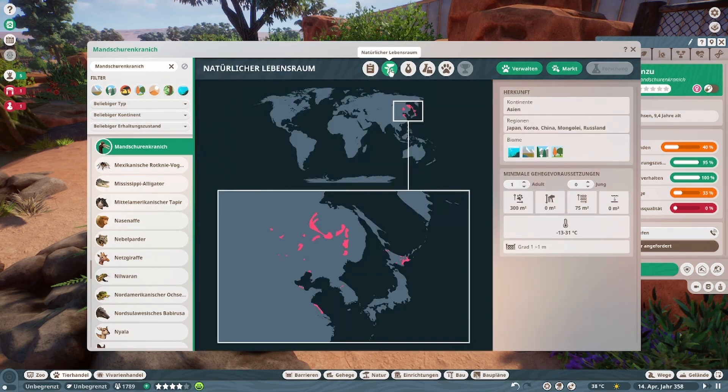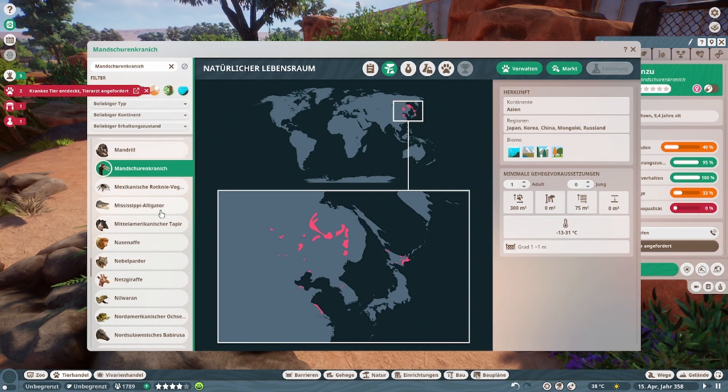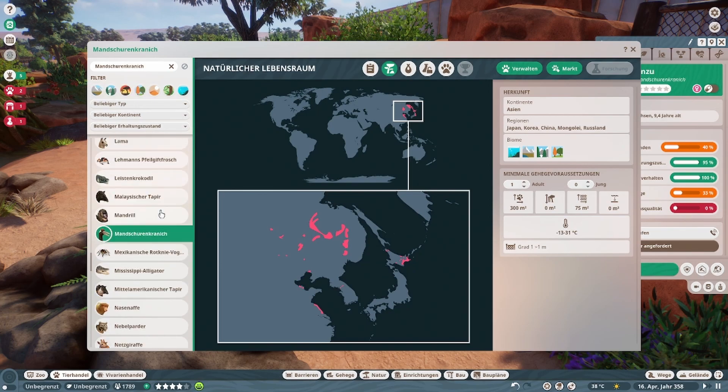Ich hätte mit viel gerechnet, aber nicht mit sowas. Tundra, Taiga, gemäßigt und aquatisch — tatsächlich? Das ist ja heftig. Ich hätte mit viel gerechnet. Wahnsinn.